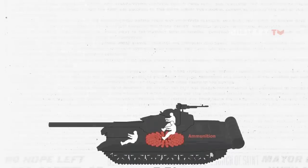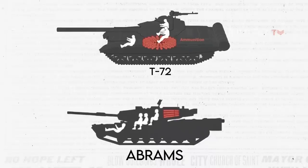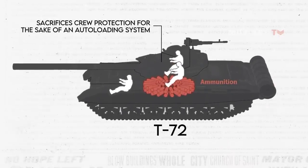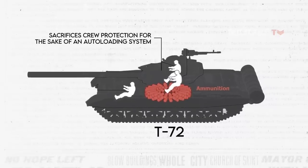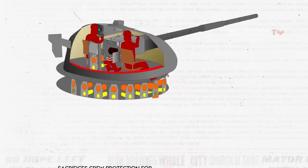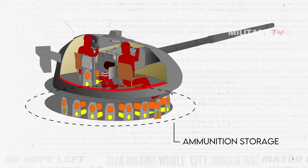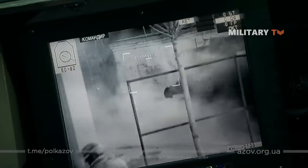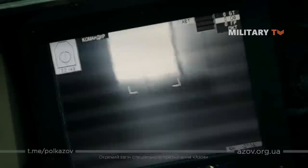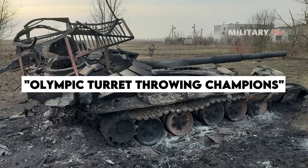The contrasting philosophies on crew survivability are evident in the different approaches to ammunition storage. While the M1 Abrams prioritizes crew safety with its segregated compartments and blast walls, the T-72 sacrifices crew protection for the sake of an auto-loading system, reducing crew numbers and space within the turret. This design choice, coupled with the lack of blowout panels, exposes the crew to immediate danger upon ammunition ignition. Due to the well-known location of ammunition storage in the T-72, it becomes a potential target for enemy fire. In one notable instance, a Ukrainian BTR-4 gunner successfully destroyed a Russian T-72 by accurately targeting the thin side armor covering the ammunition storage at close range, further solidifying the T-72's reputation as a death trap.